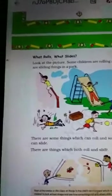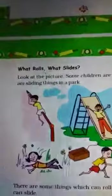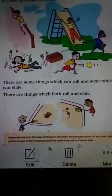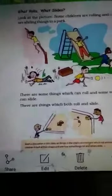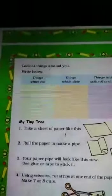Next: what rolls and what slides? Look at the picture — some children are rolling and some are sliding in the park. The boy slides down the sliding board; another rolls a ball. In a game of carrom, the striker and coins are round in shape. If you strike a coin slowly, it slides; if you strike it hard, it rolls.